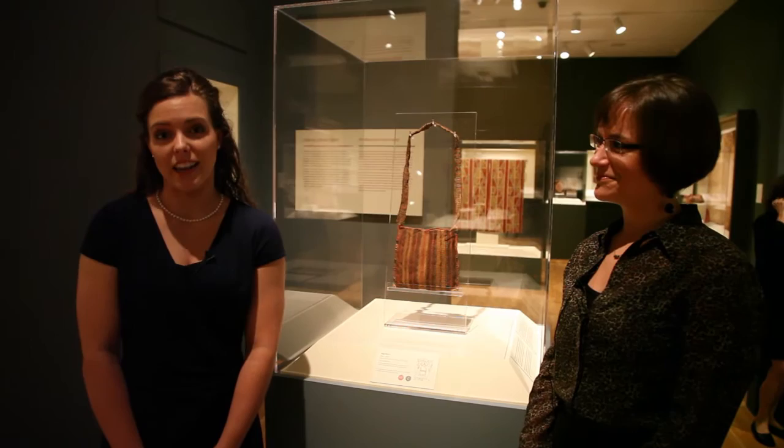I'm here at the Dallas Museum of Art with the Assistant Curator of the Arts of the Americas, Dr. Kimberly Jones, to talk about the exhibition Inca: Conquest of the Andes. Thank you so much for joining us. Thank you.